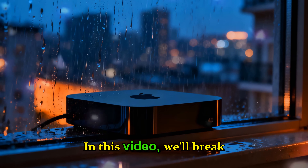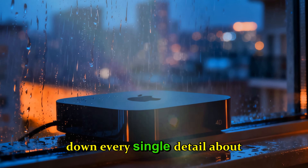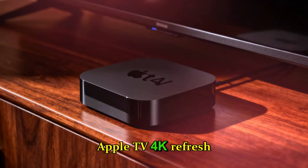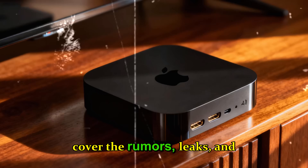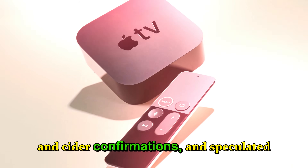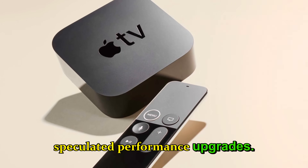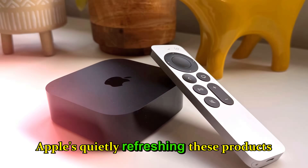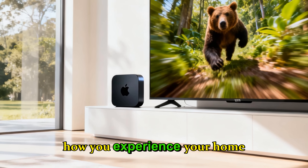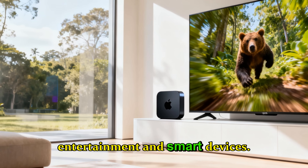In this video, we'll break down every single detail about the upcoming Apple TV 4K refresh and the new HomePod Mini. We'll cover the rumors, leaks, insider confirmations, and speculated performance upgrades. By the end, you'll understand why Apple's quietly refreshing these products could transform how you experience your home entertainment and smart devices.